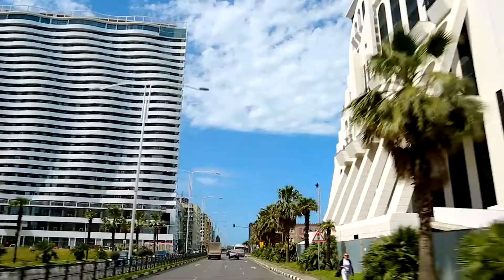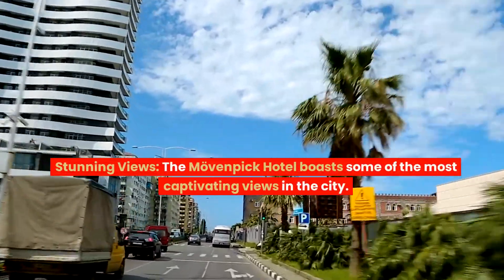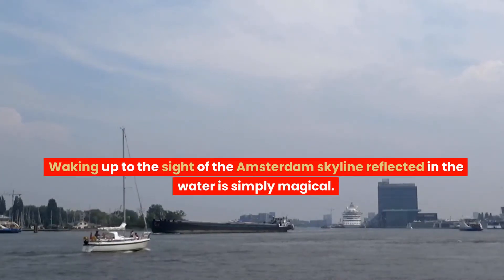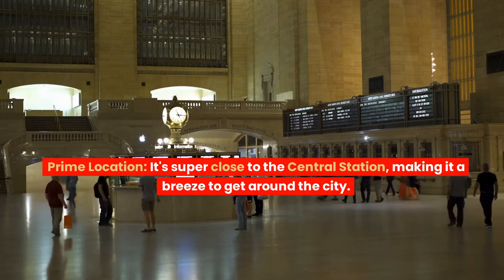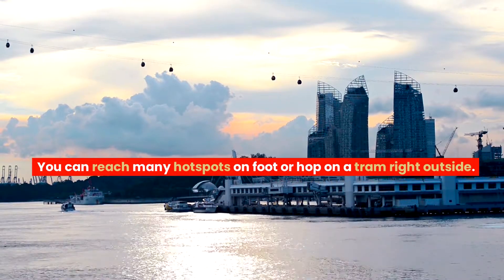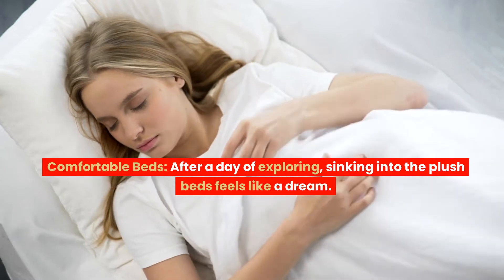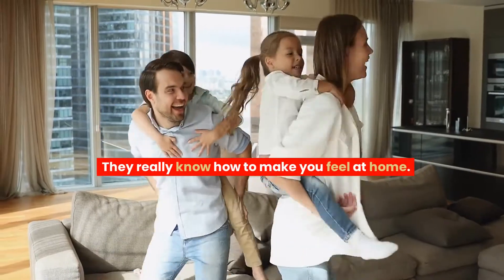What I liked. Stunning views: The Move and Pick Hotel boasts some of the most captivating views in the city. Waking up to the sight of the Amsterdam skyline reflected in the water is simply magical. Prime location: It's super close to the central station, making it a breeze to get around the city. You can reach many hotspots on foot or hop on a tram right outside. Comfortable beds: After a day of exploring, sinking into the plush beds feels like a dream — they really know how to make you feel at home.